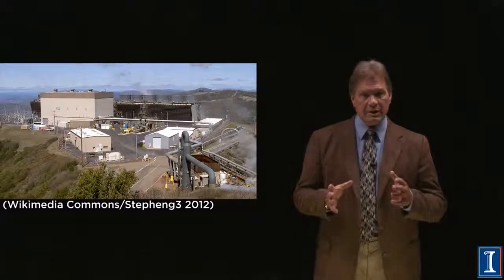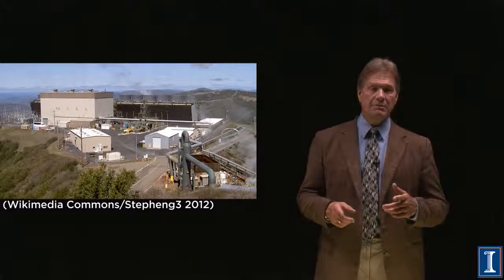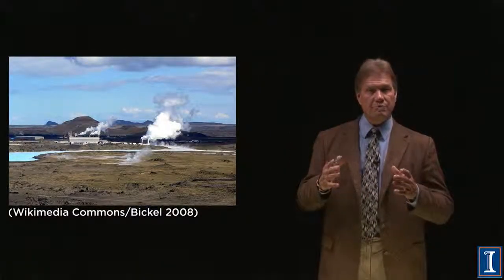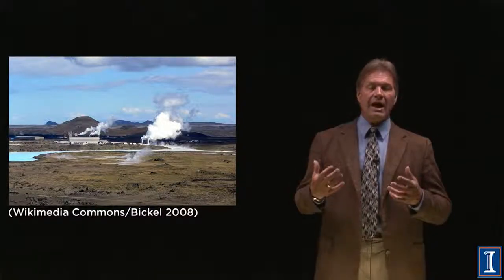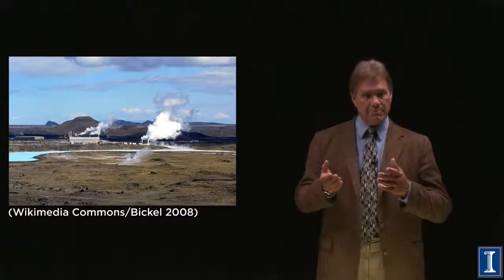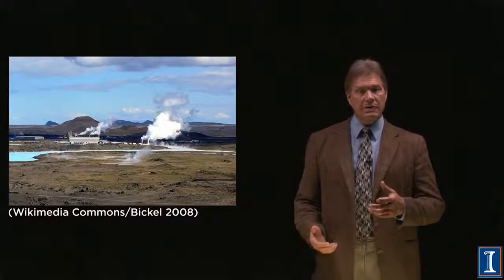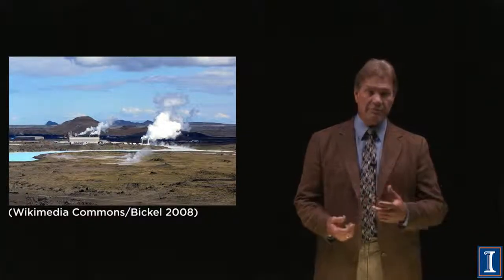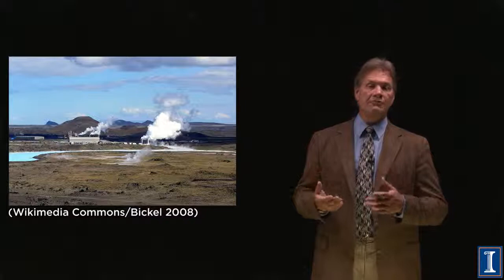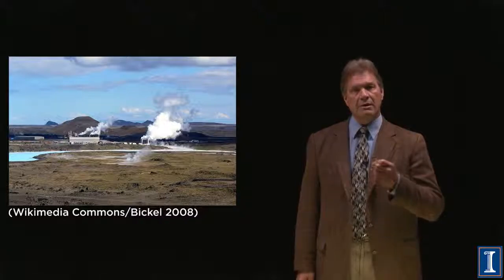We've been talking about taking steam out of the ground and turning it into electricity. But what if you just wanted the steam? That's what they do in Reykjavik, Iceland — an island country built in volcanic areas where you have hot rocks under the ground and even some active volcanoes. You can use not just the steam to make electricity, but the steam to make district heating: taking buildings and using this hot water from the ground in all of your radiators to produce heat, as opposed to making electricity first and then using electric heat. Much more efficient.